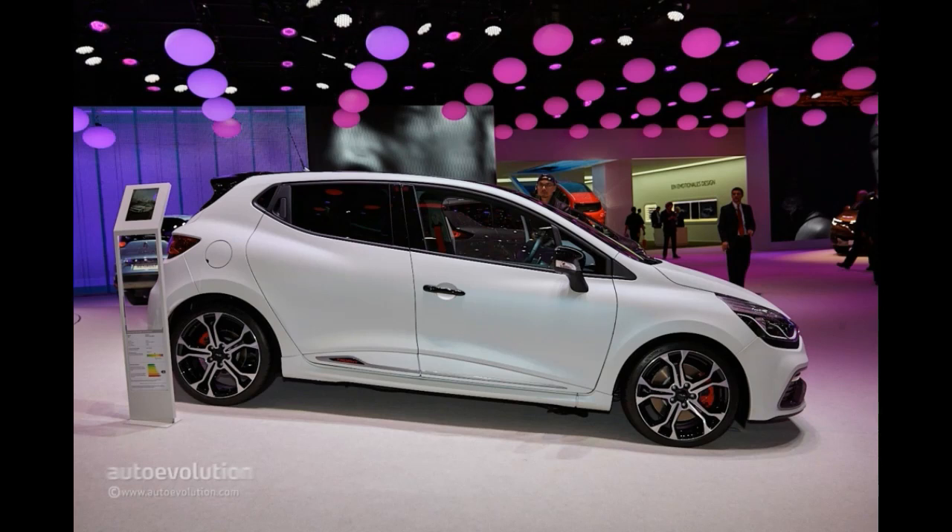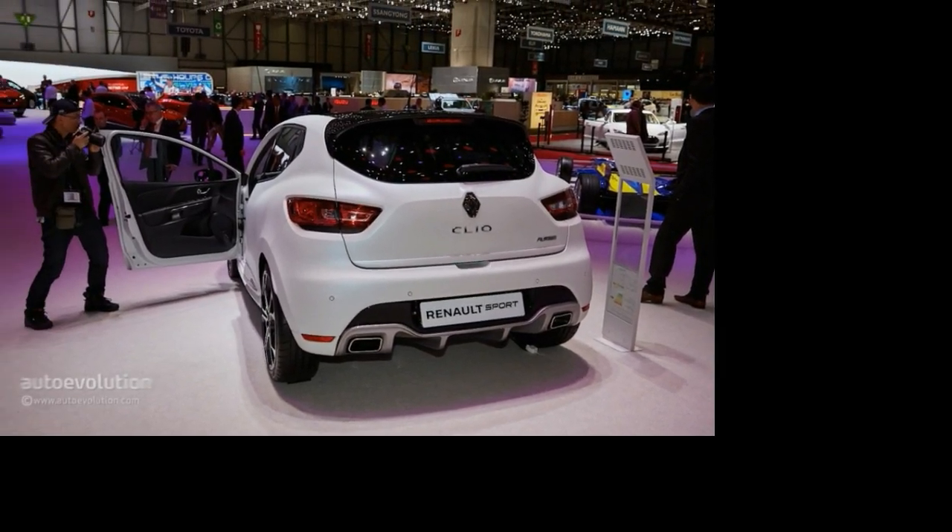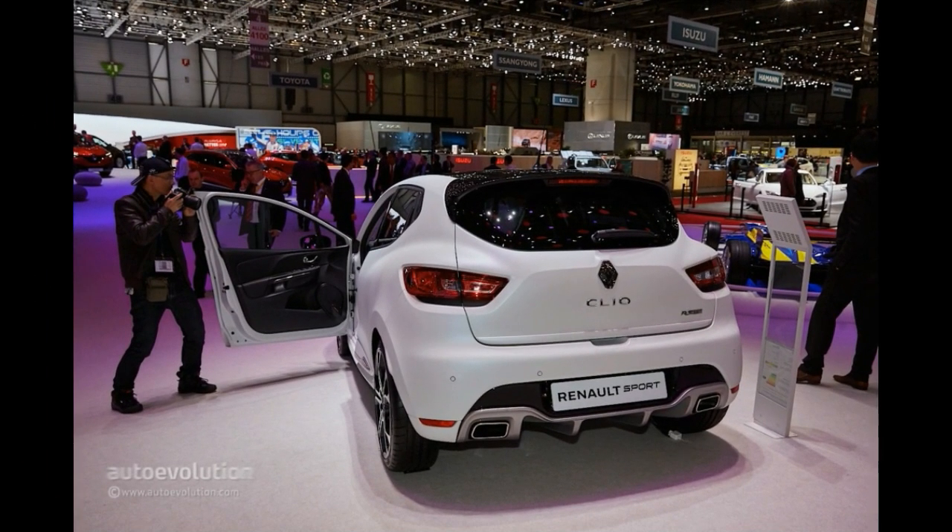Miraculously, even though the car is faster, it's also slightly more economical. CO2 emissions have gone down by 6 grams per km, thanks to a new stop/start system.